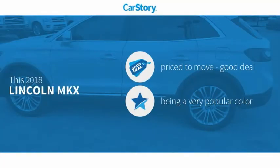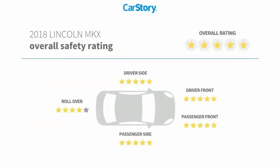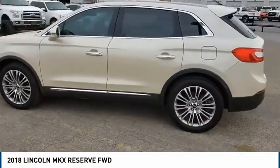Car Story Research indicates this vehicle is priced below the average market price with these ratings. Make a great choice today with the 2018 Lincoln MKX.